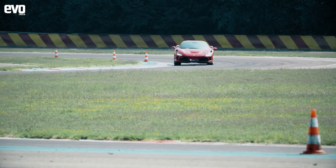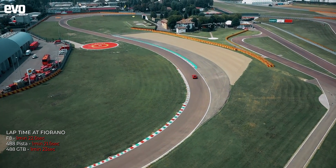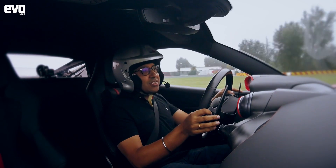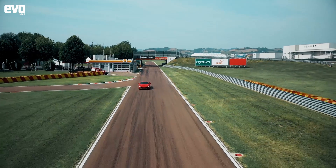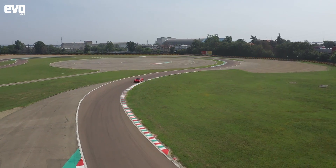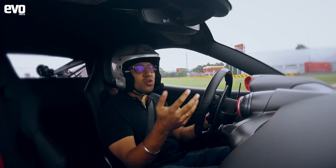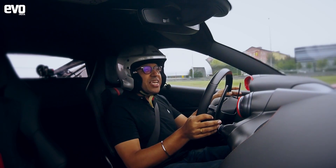It gets all the tricks from the Pista: Ferrari Dynamic Enhancer, Sideslip 6.1. In terms of lap time, the F8 Tributo is one second quicker than the 488 GTB. The Pista is slightly quicker, though with the same tyres the difference is less than a second. Ferrari say the F8 Tributo has been designed to coexist in the same garage as the Pista — this is more of a regular, usable Ferrari, while the Pista is more edgy and hardcore.